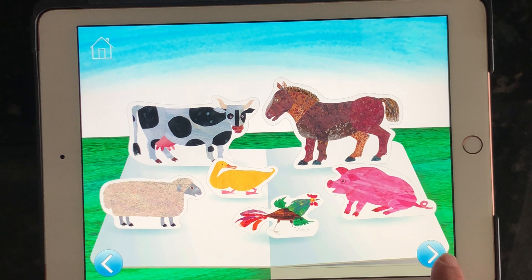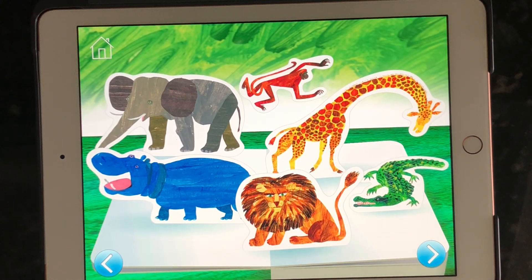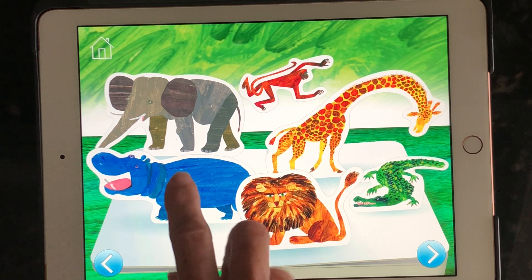All right, I'm going to turn the page by tapping on the bottom right corner. Deep in the jungle, a crocodile splashes, an elephant stomps, and a lion dashes.